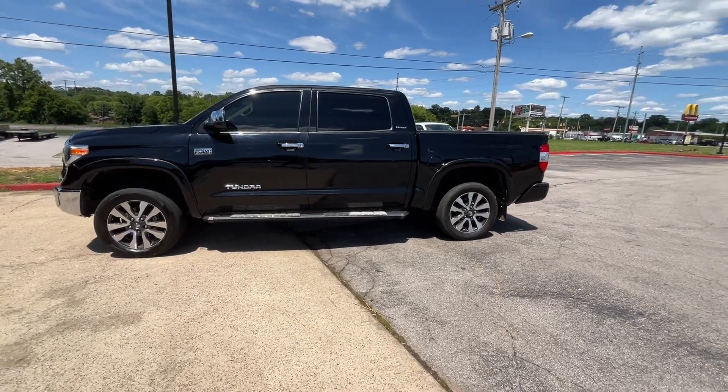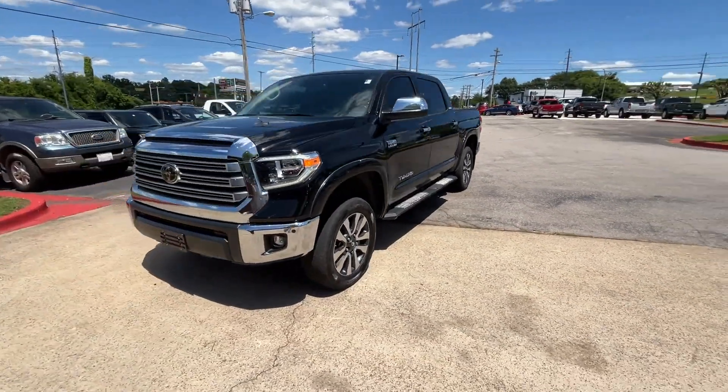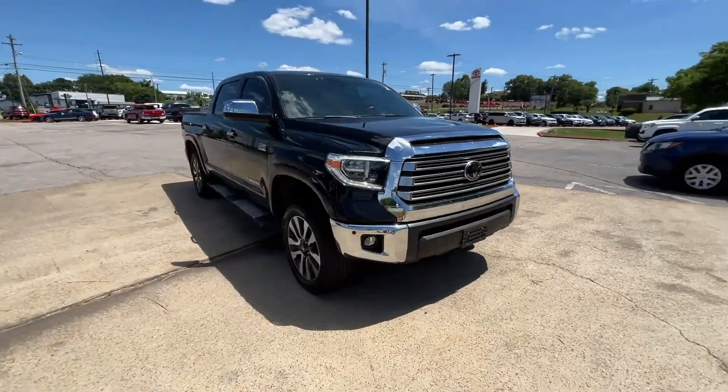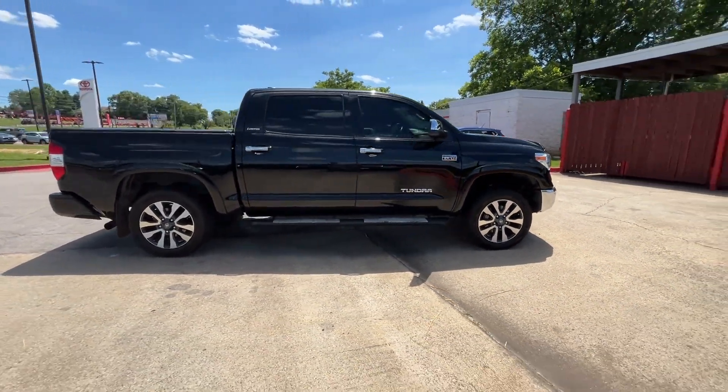2021 Toyota Tundra. With less than 67,000 miles on the odometer, this pickup truck offers two full rows of seating for premium comfort. Fall in love with its many extra features, which include the following.